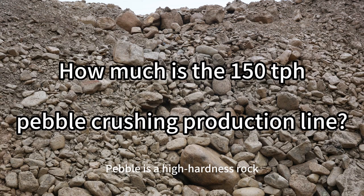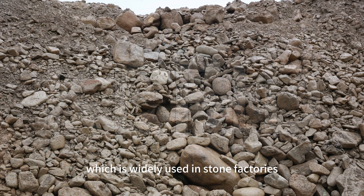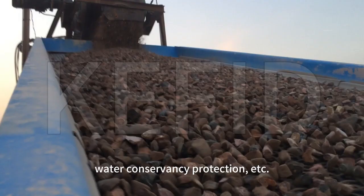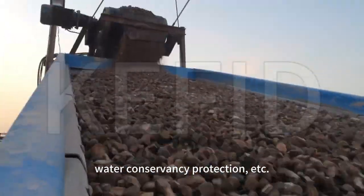Pebble is a high-hardness rock, which is widely used in stone factories, mines, metallurgy, building materials, roads, railways, water conservancy, and more.